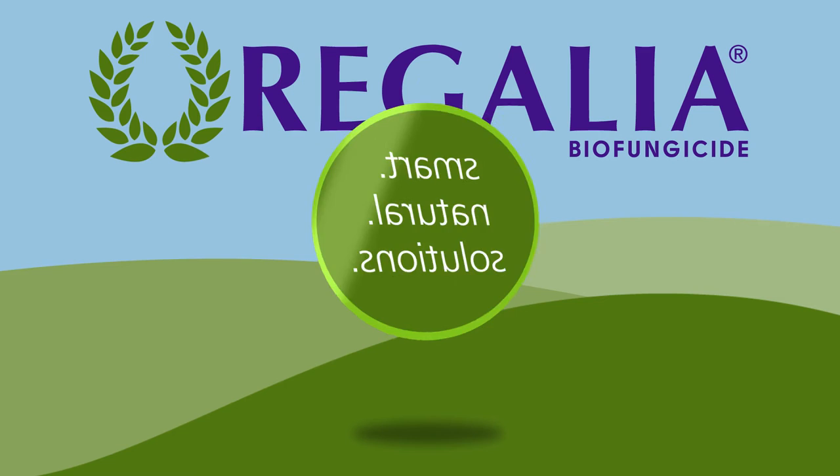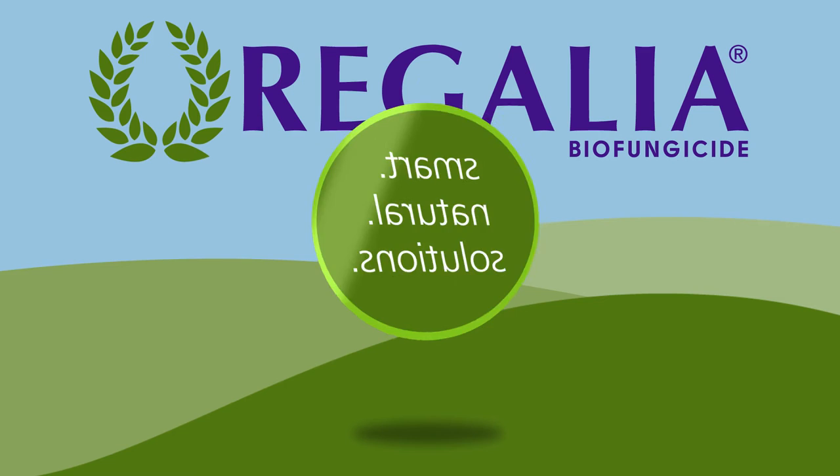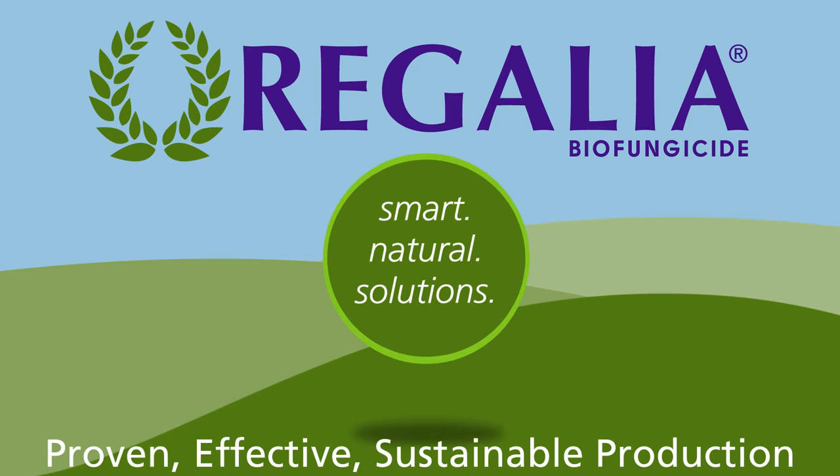Regalia Biofungicide, part of the smart, natural solutions provided by Marrone Bio Innovations, answers a grower's need for proven, effective, sustainable production without sacrificing profitability.